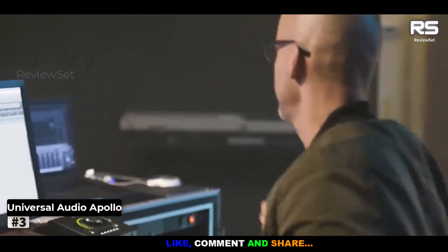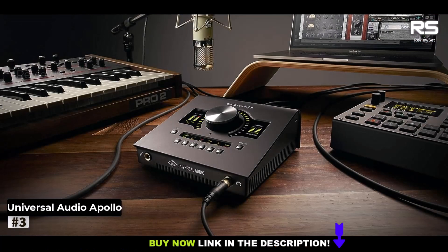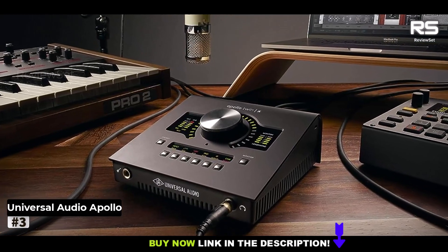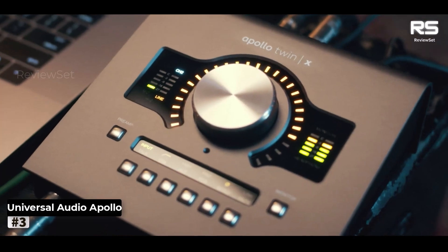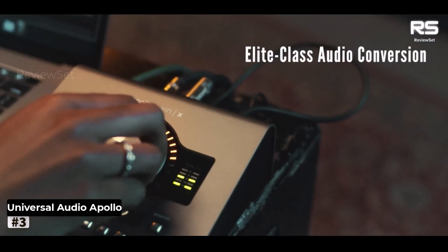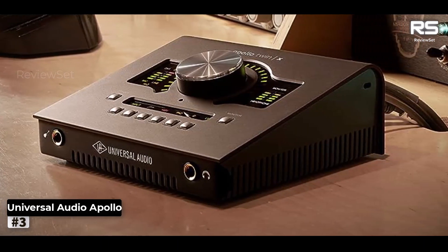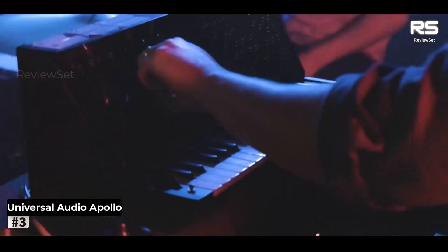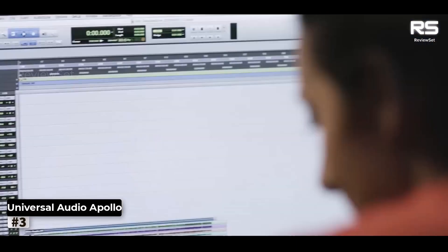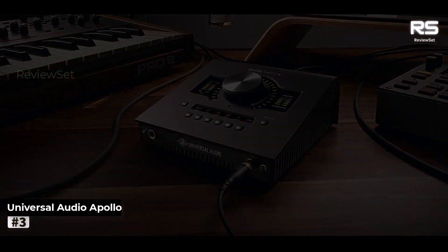Number 3: Universal Audio Apollo TwinX Duo. Universal Audio, a stalwart in the industry for seven decades, showcases its commitment to superior design and cutting-edge technology with the TwinX Duo. This audio interface stands as a testament to their enduring legacy. Compact and portable, it features a 2-in/4-out Thunderbolt 3 architecture, complete with a built-in DSP and two UAD-2 processing cores. The control panel hosts a handful of buttons and a generously sized dial.